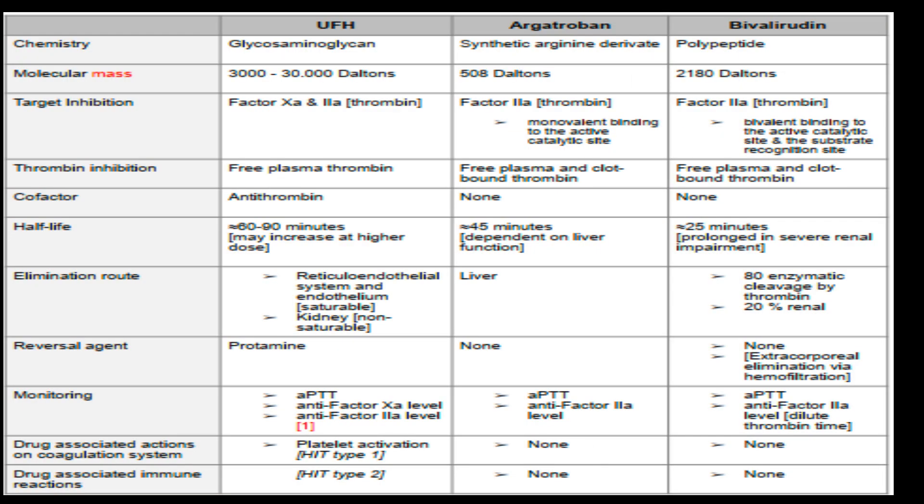A brief on all drugs. Unfractionated heparin is a glycosaminoglycan with a molecular mass between 3,000 to 30,000 daltons. UFH targets both factor Xa and IIa, also known as thrombin. It inhibits free plasma thrombin and requires antithrombin as a cofactor. UFH is eliminated through the reticuloendothelial system, endothelium, and kidneys, and is monitored using APTT and anti-factor Xa level.